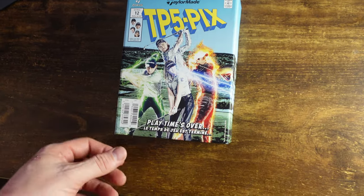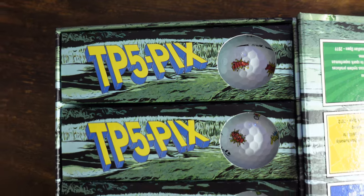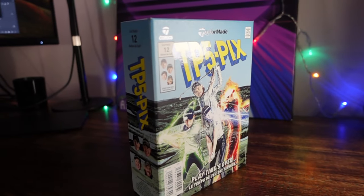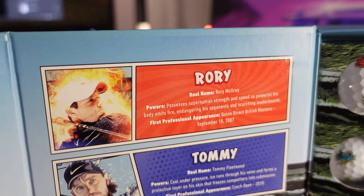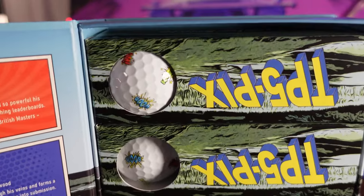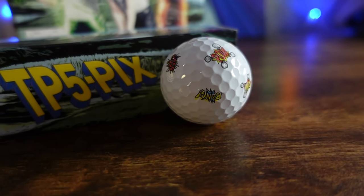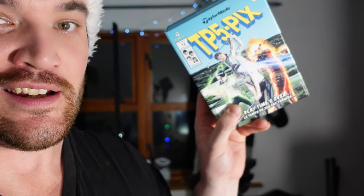And this is not something I'd seen before — TP5 PIX. As you know, I love that golf ball. But on the front cover you'll see a few familiar faces. Inside, we've got comic book design TP5 PIXs. I'm not sure if this made it out into public release — I'm pretty sure it did. So a cool little superhero design here — we've got Rory, Tommy, Brooke and Colin. It's like a special edition TP5 PIX with cool little comic book sleeves and pop art: boom, wham, pow and kaboom. Everyone that knows me knows I'm a bit of a nerd with stuff like this, so that is definitely a collector's box.